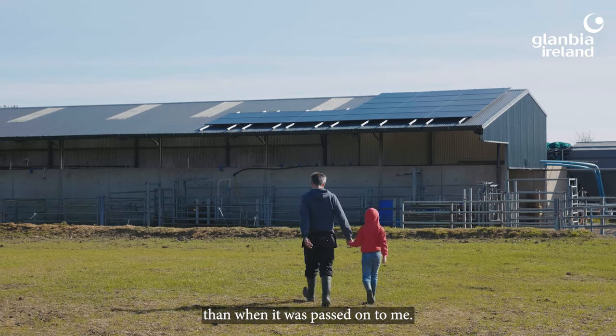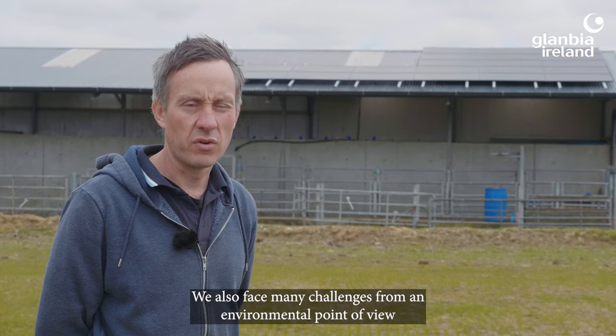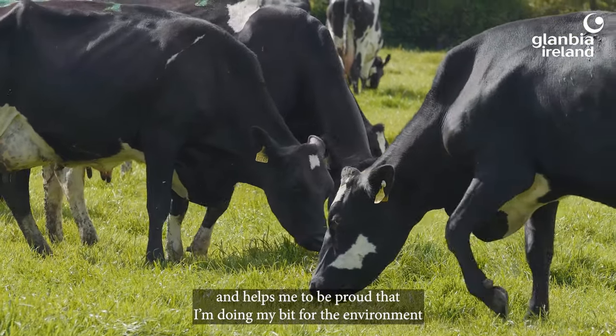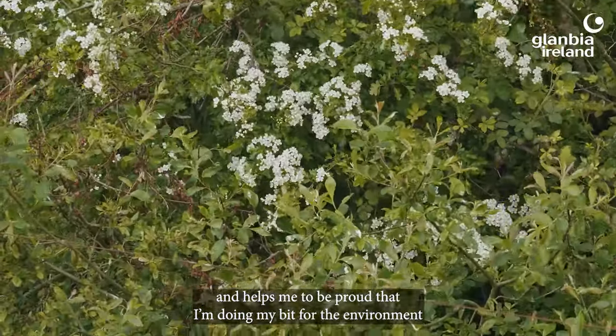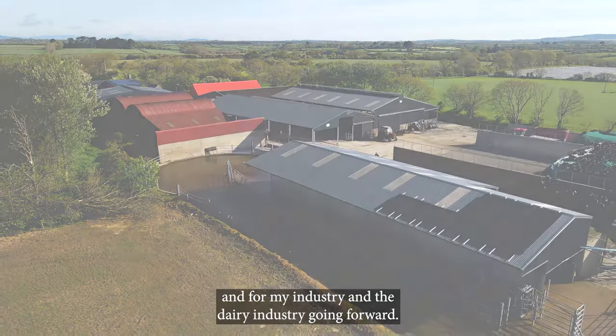We also face many challenges from an environmental point of view, and everything that we can do on the farm here we will try and embrace. It helps me to be proud that I'm doing my bit for the environment, for my industry, and the dairy industry going forward.